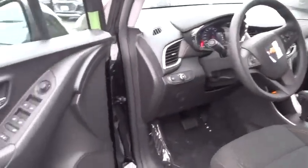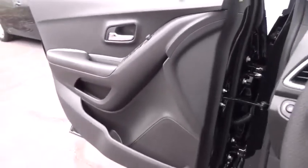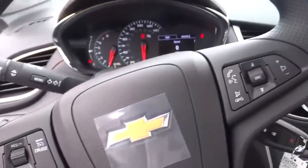Anti-lock braking system, backup camera, all-wheel drive, stability control, traction control, steering wheel audio controls, keyless entry, Bluetooth, adjustable steering wheel, power steering, floor mats, aluminum wheels, four-wheel disc brakes.